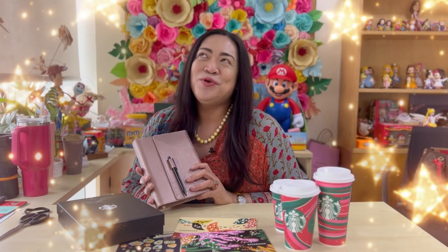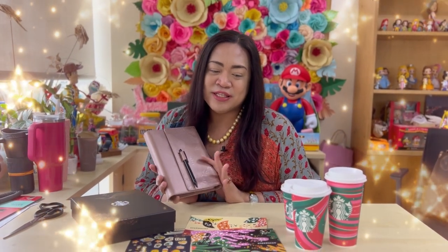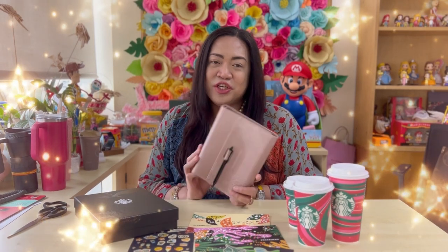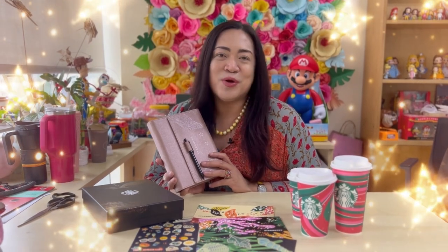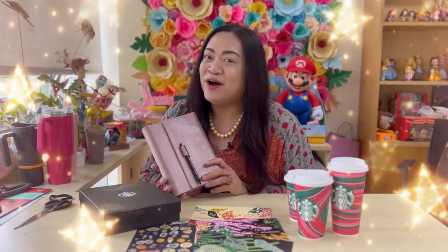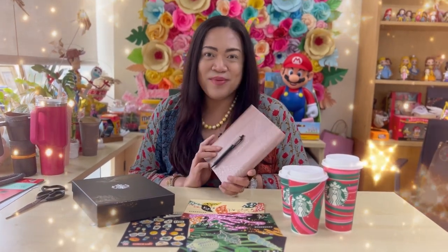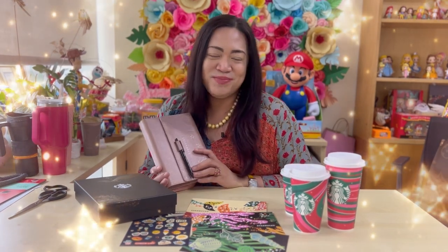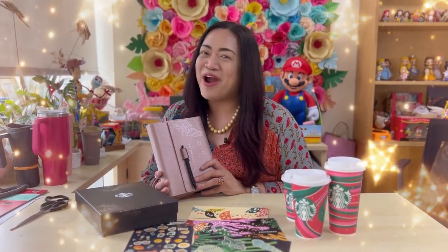That's about it, Stars. I hope you enjoyed this unboxing video of the 2024 Starbucks Planner. Starbucks is really one of those companies — not just coffee shops — that has a very solid marketing strategy. Imagine collecting and drinking tons of coffee just to get a planner. Perhaps it's really something you've collected for years and years and you just want to continue the tradition. That's what the Starbucks Planner is all about — Filipino tradition and the merriment of the season. I hope you enjoy this coming Christmas and the brand new year of 2024. If you have any comments or suggestions, please feel free to comment below. This is your DivaStar wishing you the happiest and brightest Christmas ahead.